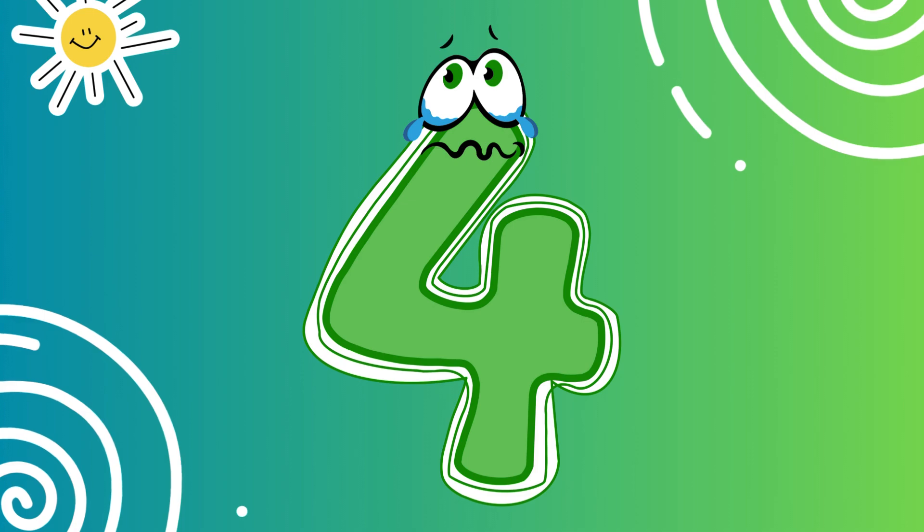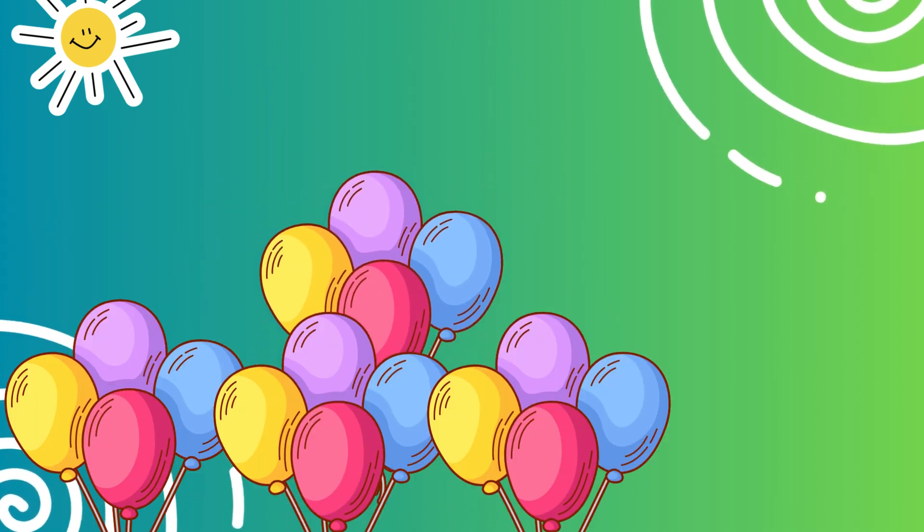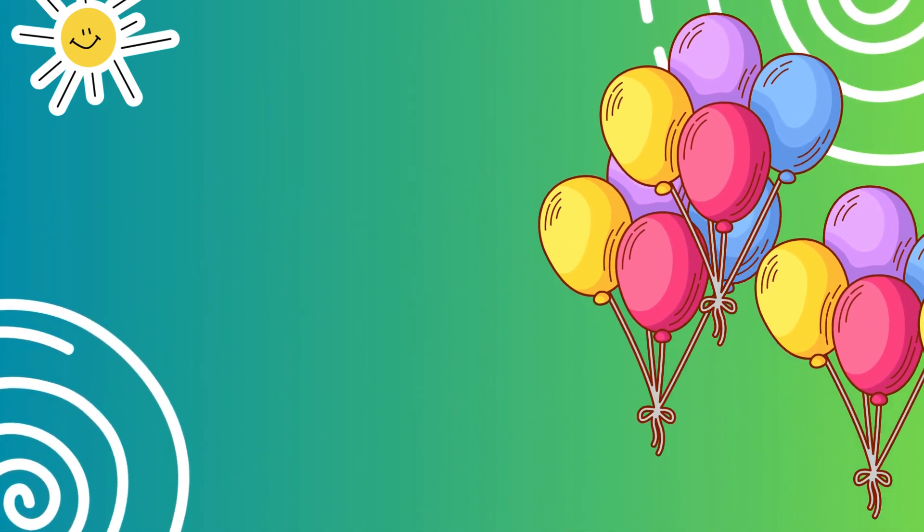This is the number four. Four means a group of four. Look at these four colorful balloons. Can you say four?